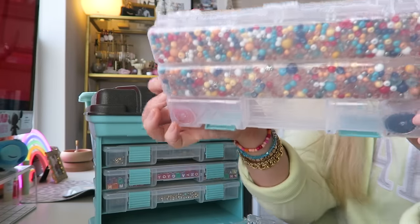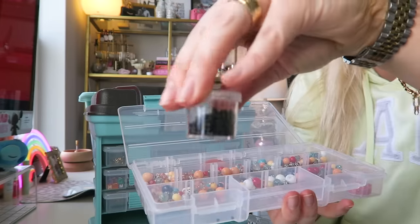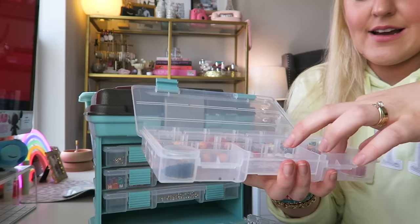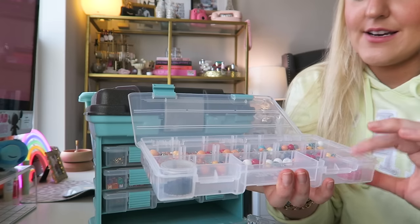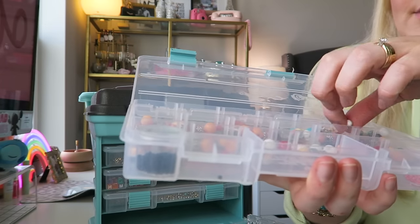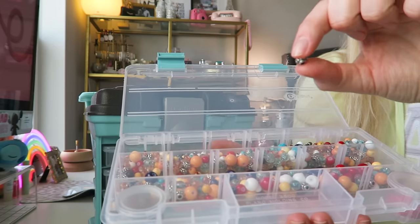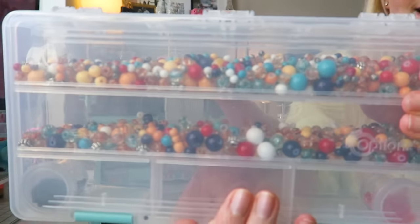I do organize all my beads by color so the miscellaneous section throws me off a little bit, but I love the containers. We have some little black seed beads in a tiny container and little mini red seed beads — I'll have to find string thin enough for those. And I love these little silver spacer beads in here, they're so cute.